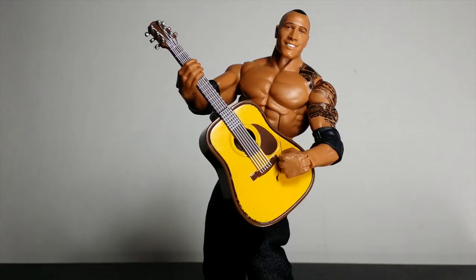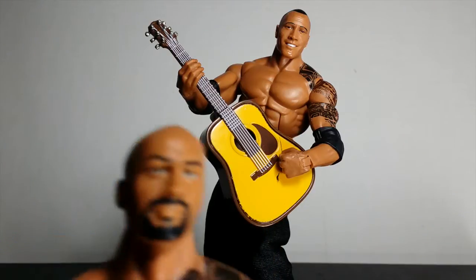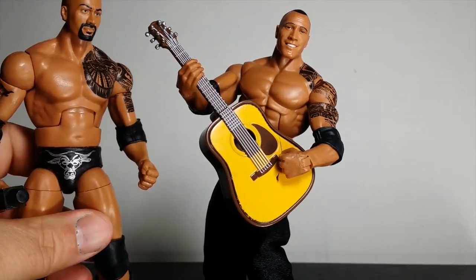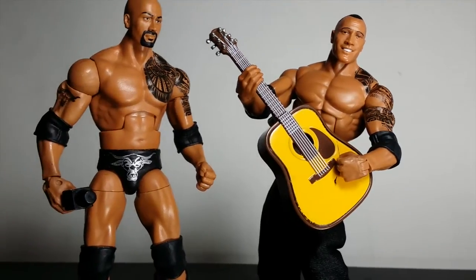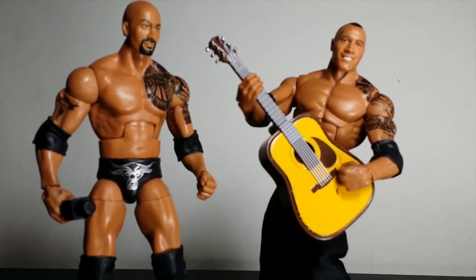This is actually going to be a comparative review. We also will be taking a look at Elite 16. If you smell what The Rock is cooking. I got the Elite 32 from my man James Alexander, and I got the Elite 16 loose from ringsidecollectibles.com for like $4.